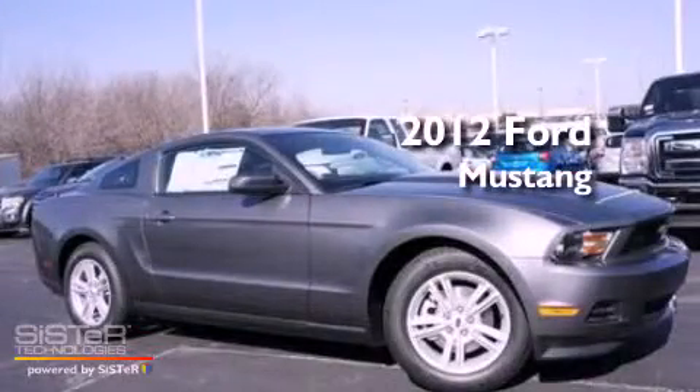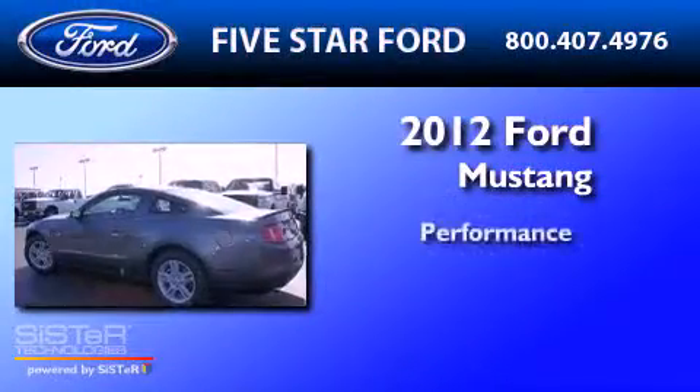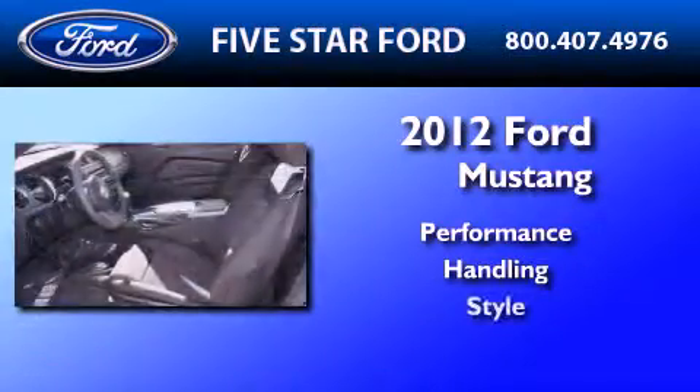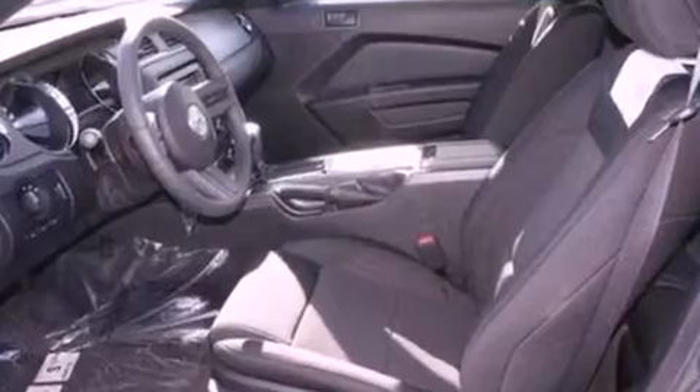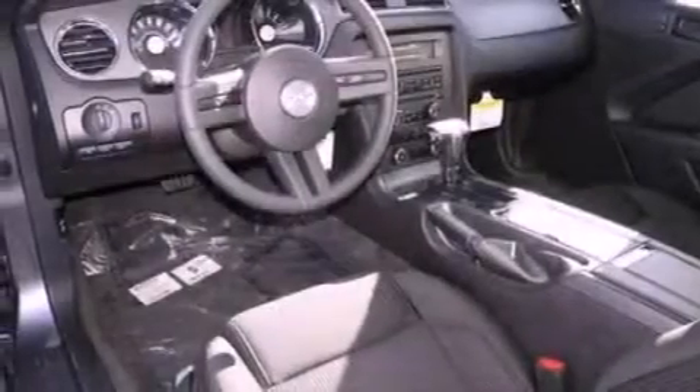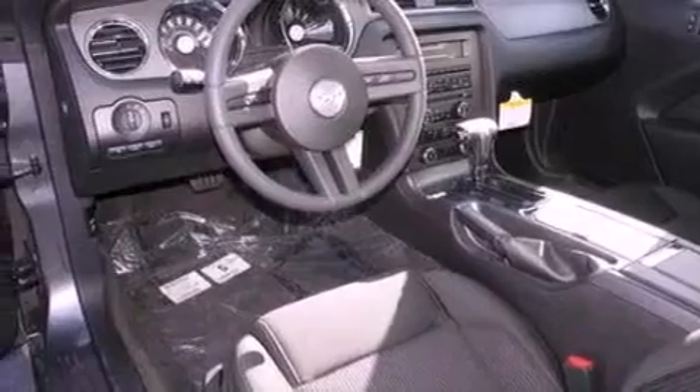This is a 2012 Ford Mustang. All of the following features are included: a multi-link rear suspension, a low tire pressure indicator, traction control and stability control systems, a CD player, and 17-inch wheels.